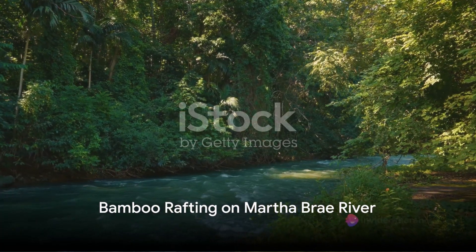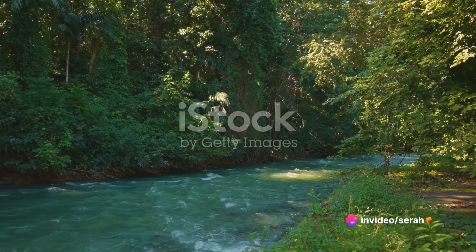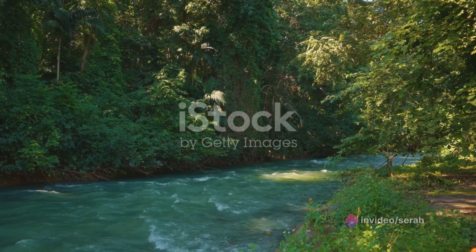Next, we experience tranquility on a bamboo raft drifting down the Martha Brae River. It's a serene journey where you can learn about Jamaica's rich history and diverse wildlife.